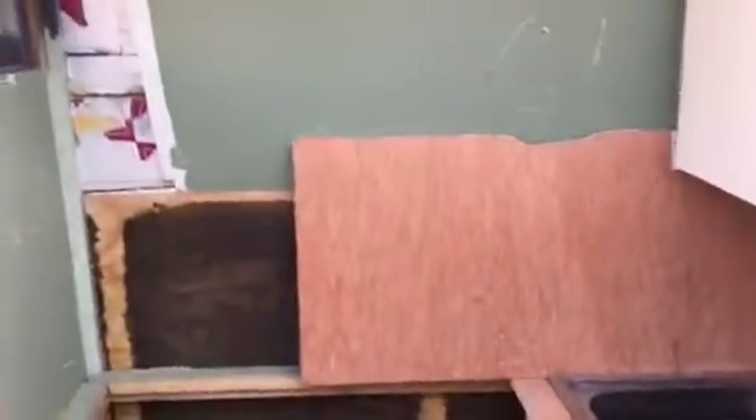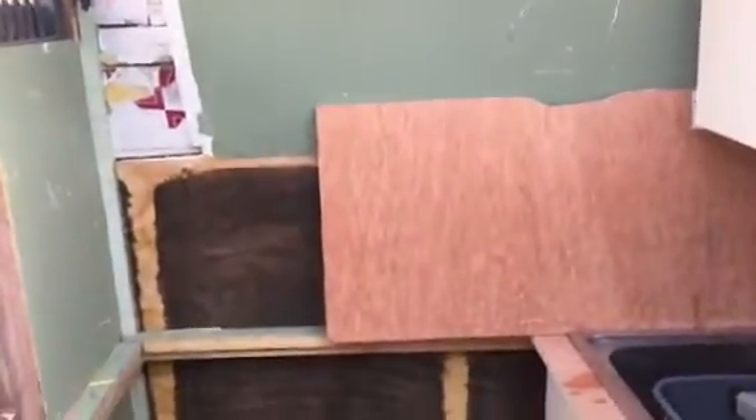That's only temporary because I'm going to put the boxes across that side there. If they don't fit I'm going to make some that fit, so I'll have two rows of four across there.